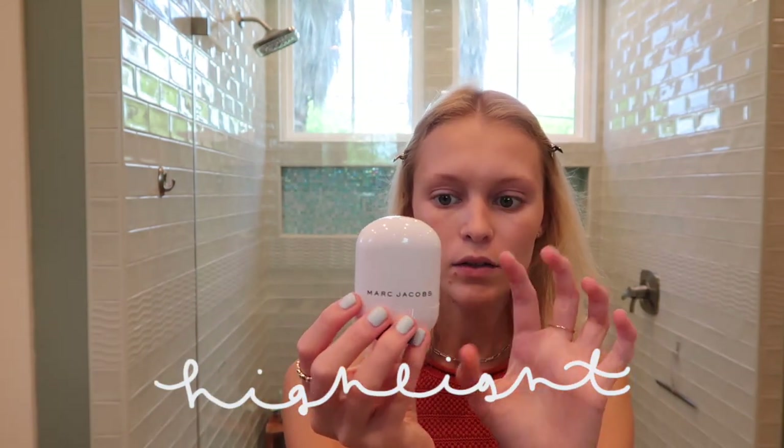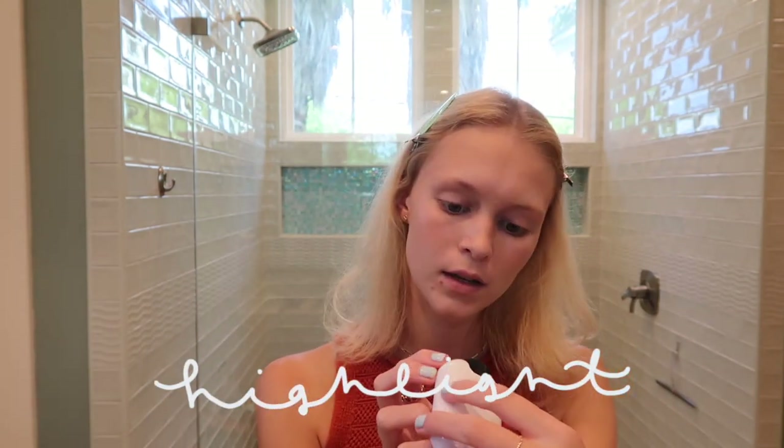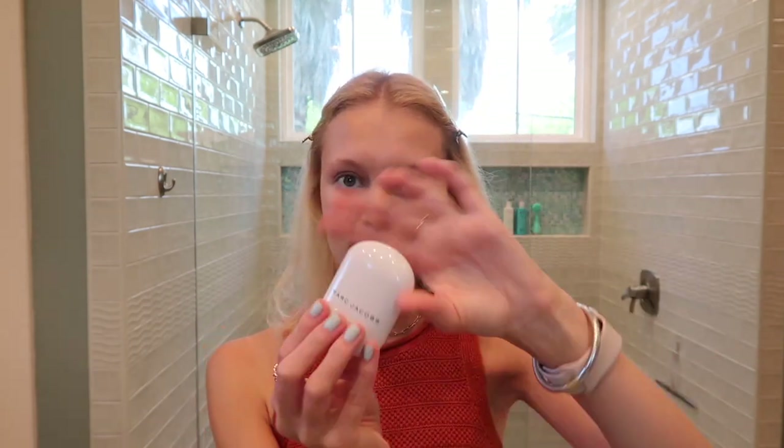When you get a tan you get kind of darker on your nose, so I like to put a little bit of bronzer on my nose and a little bit on my cheekbones. For highlight, I've been really liking this Marc Jacobs Spotlight Glow Stick. It kind of looks like a deodorant. I take two fingers and pat it on my cheekbones right here. That's good for highlight.